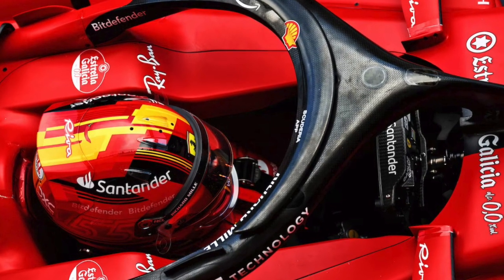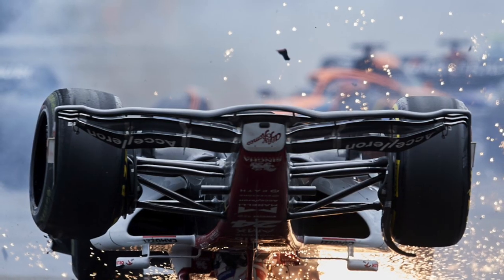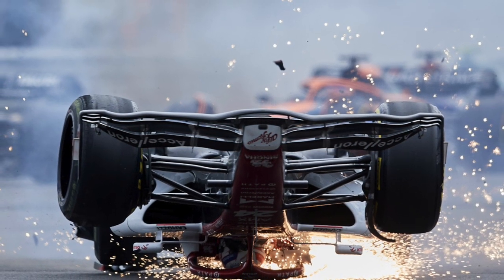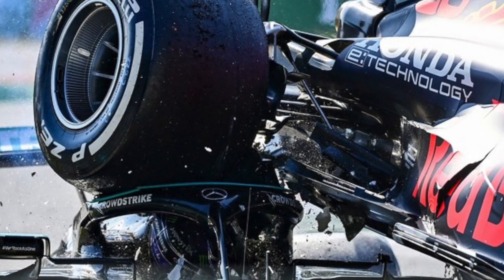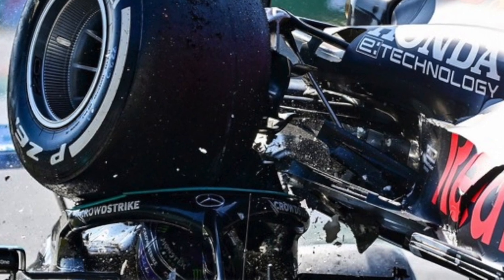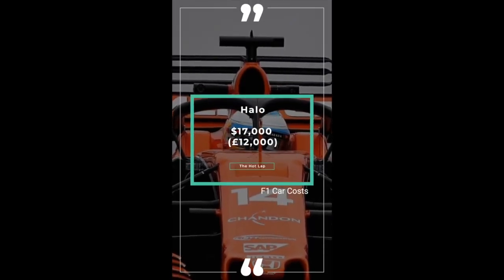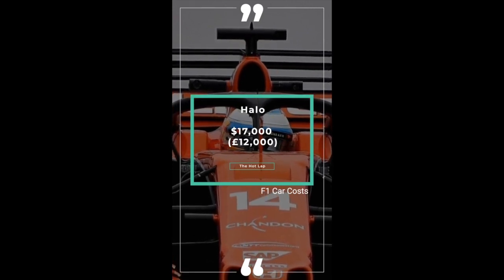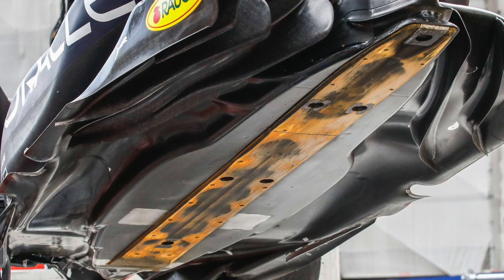Next up we've got the halo, developed at the Cranfield Impact Centre. It was brought in to protect the driver's head from debris, wheels, and even other cars — remember Zhou at Silverstone, or Lewis and Max at Monza when Max's car practically stood on Lewis's head. The halo costs $17,000 or £12,000 — fairly cheap by F1 standards.